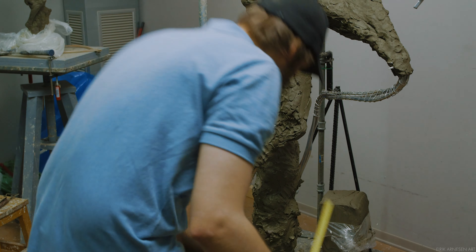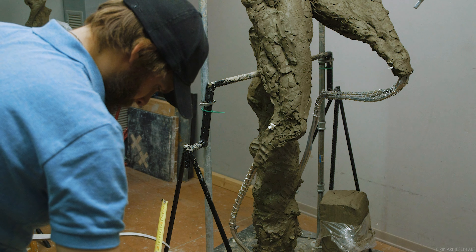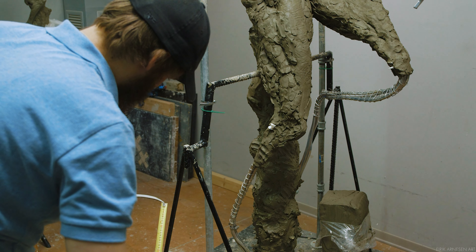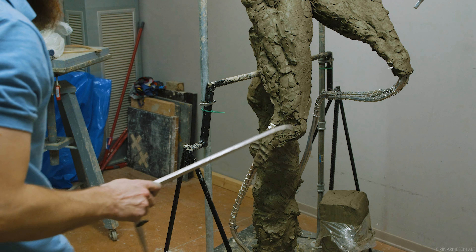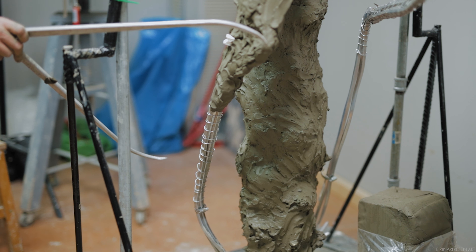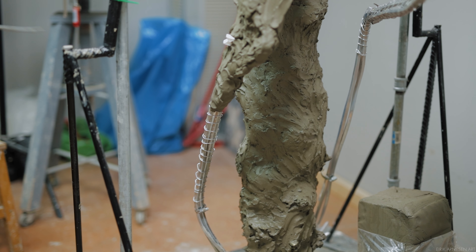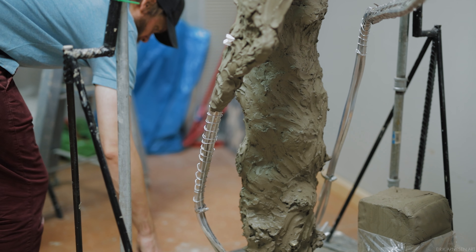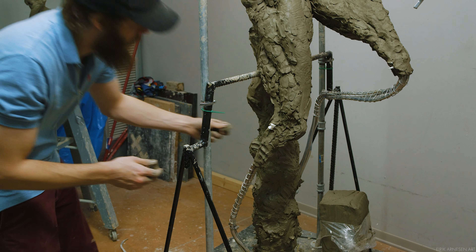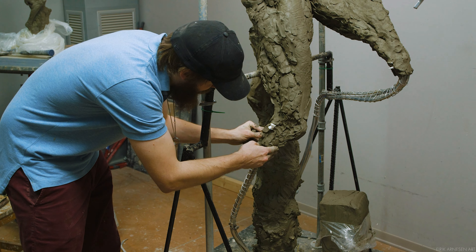Hello ladies and gentlemen and welcome back into the studio. Today I thought it would be a decent day to do another questions and answers video. I didn't solicit any new questions this time because last time I got so many that I couldn't answer all of them. I'll be continuing to sculpt on Big Chronos while answering the questions. If you want to ask me questions personally and get feedback on your own work, you can check out my Patreon page — there's a link in the description below.